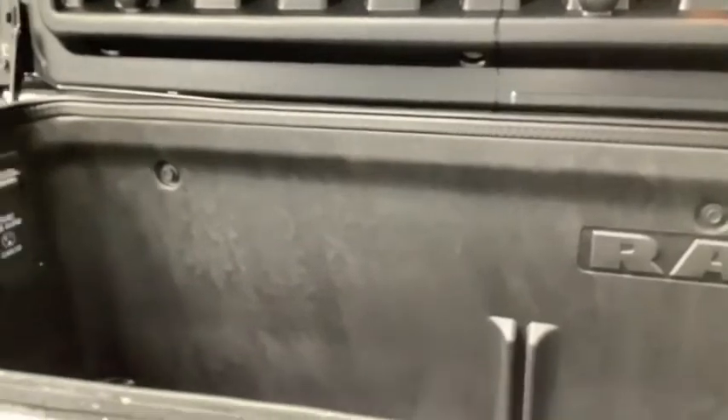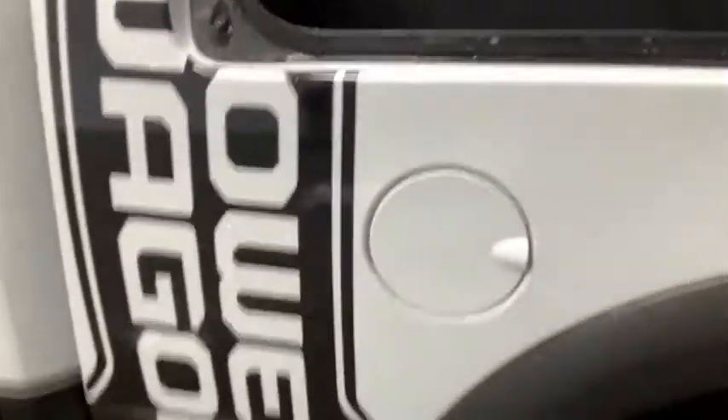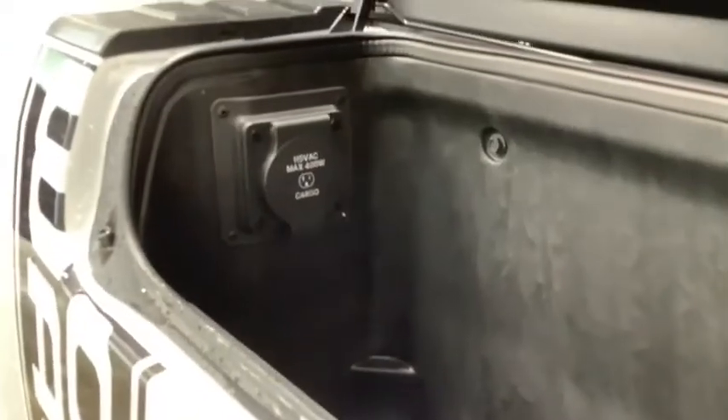This Power Wagon has RAM Box, which includes a 115-volt, 400-watt power outlet in the bed so you can plug in whatever accessories you take with you to the middle of nowhere. There's lots and lots of storage — great for hunting and fishing gear that you need to keep locked up. These locks are also run by the power door locks.